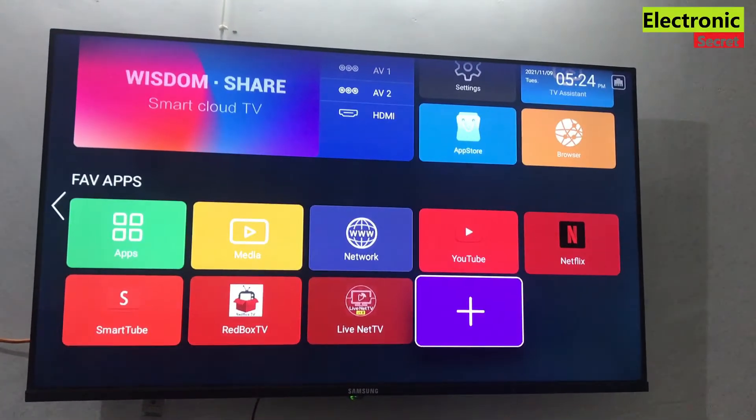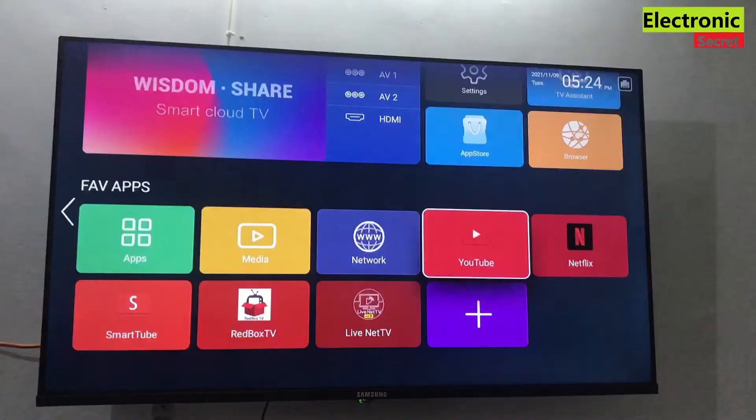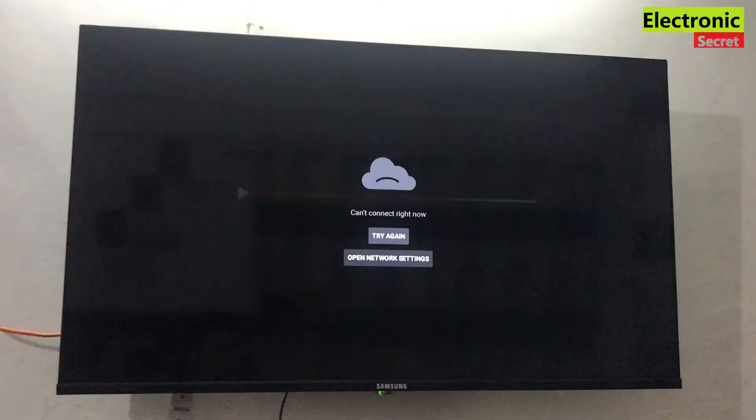Hi guys, in this video I am going to quickly show you how to fix YouTube not working on WisdomShare Smart TV or any other Smart TV or Android TV. So watch the video completely.